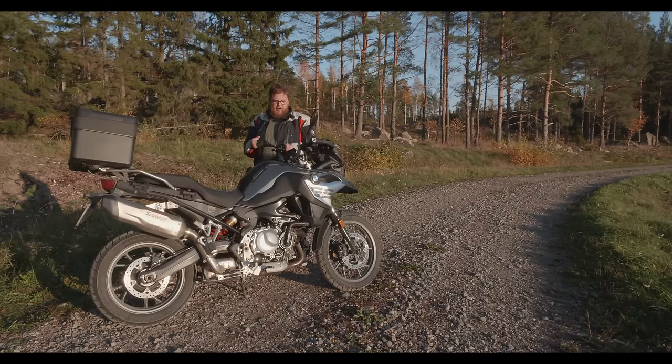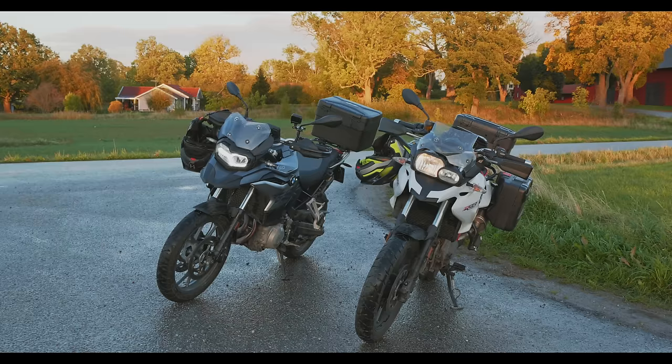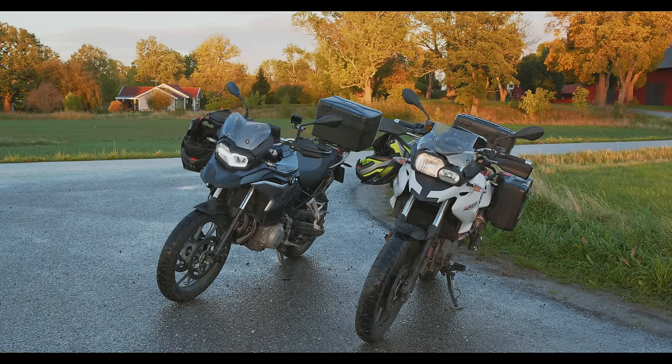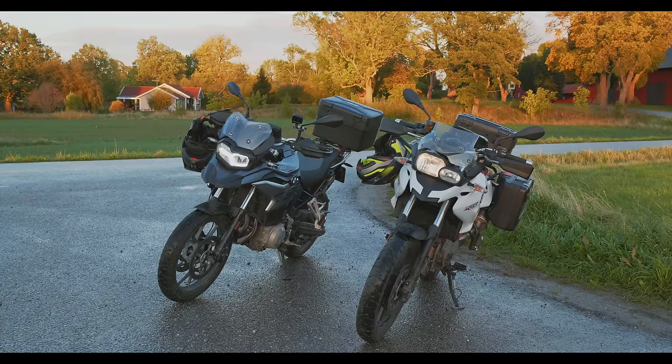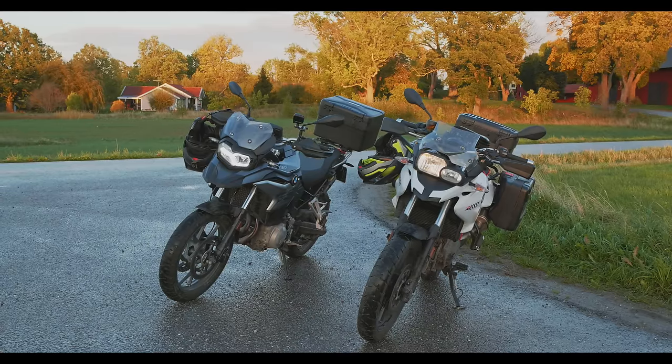The suspension is completely redone, the engine is designed from scratch, and the electronics are taken from the R1200GS. It's a lot wider, bulkier, and feels more aggressive — both in how it handles, how it feels, and how it looks. So it is nothing like the F700GS, except for that shared genetics, that shared DNA between all GS motorcycles in the BMW lineup.